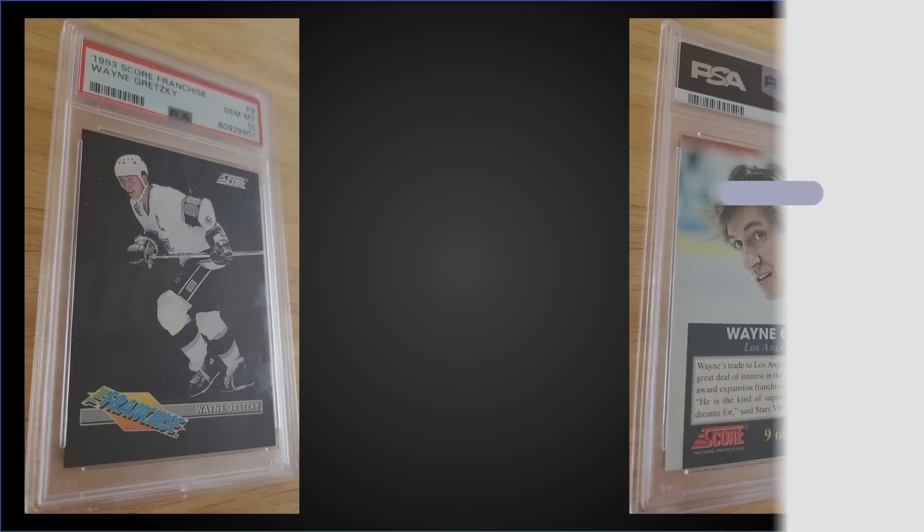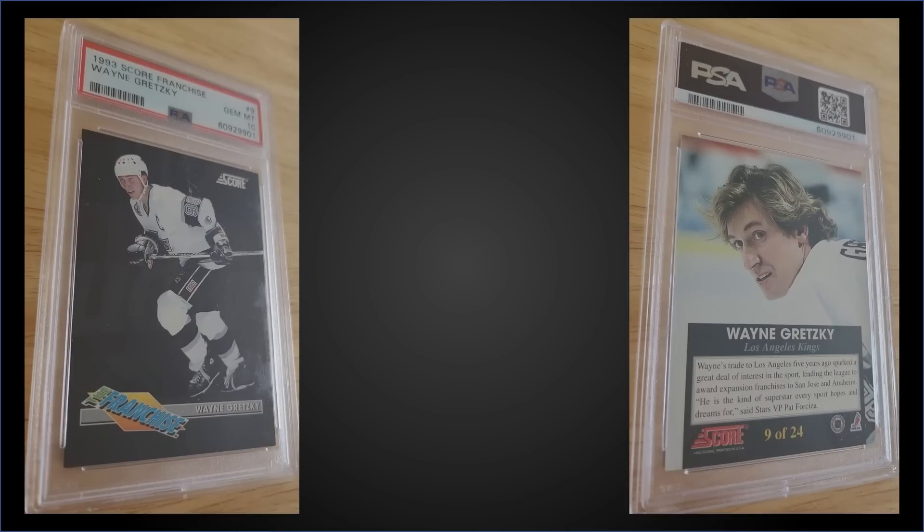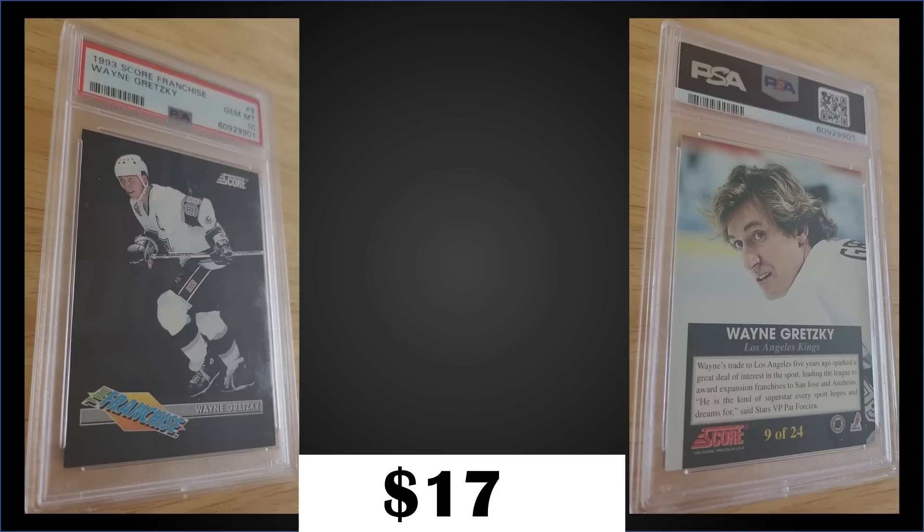Also in that 15th spot, from 1993 Score, we have the Wayne Gretzky Franchise insert graded Gem Mint PSA 10. That was a best offer sale for $175. In the Gem Mint slab it's a super low pop of only 7. The Franchise inserts were inserted into Series 1 packs at a rate of 1 in 24 packs, and boxes of 1993 Score Series 1 sell for around $15 to $35. That's a new one to our list — I've added it to our growing collection of eBay affiliate links in the description below.